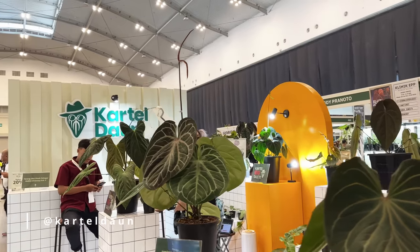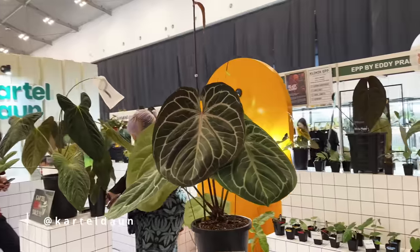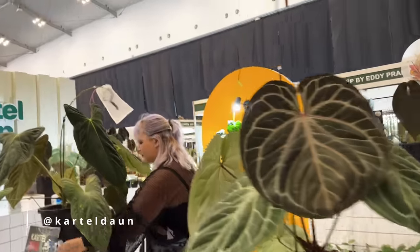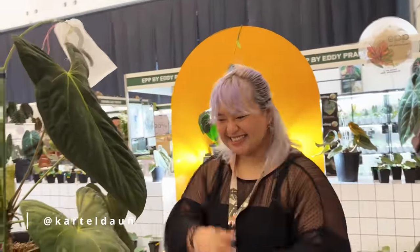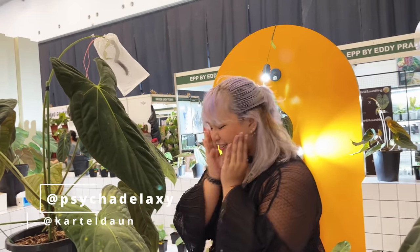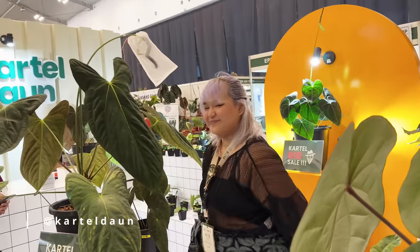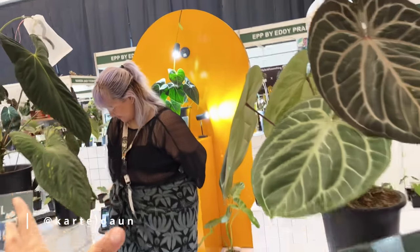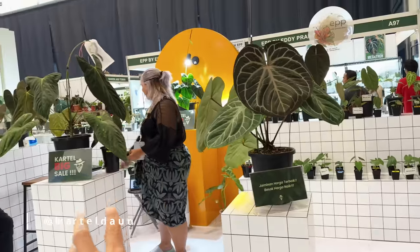We are in the booth of Kartel Daun. There's actually a lot of anthuriums here — they're very serious about collecting and selling anthuriums. The designer for this booth is Ute; her Instagram is going to be on screen. She's got a lot of really beautiful plant content, and I'm excited to hear she's now part of the Kartel Daun team. I like this almost vintage bathroom style decor.